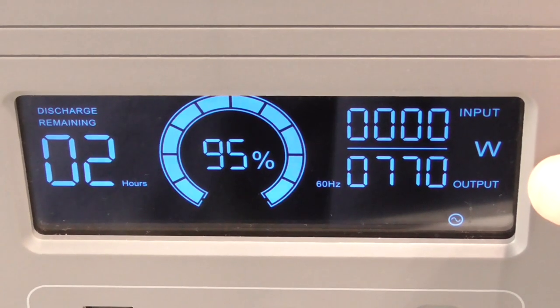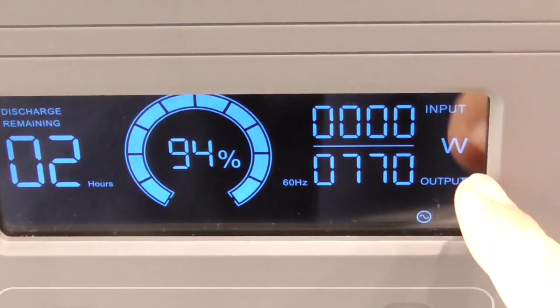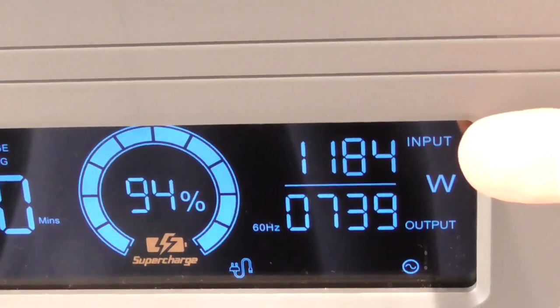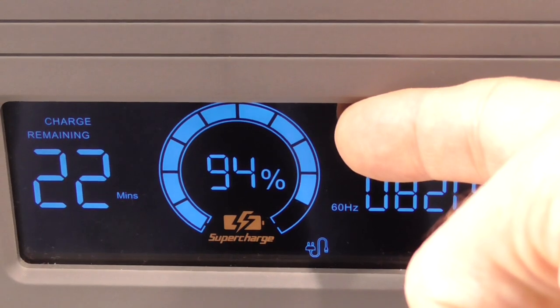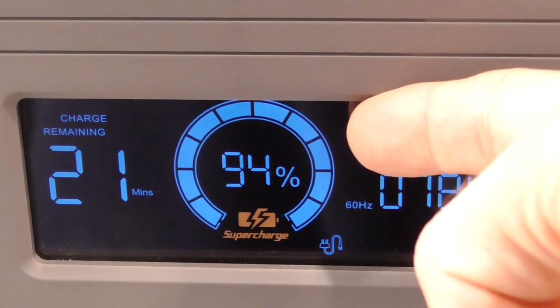Anytime you have a load on this power station, the display shows the estimated remaining runtime. You can see the current load in watts. If this device is also being charged, you'll see the input wattage above, and the unit shows how many minutes until fully charged. At any point, if you need to see the current charge remaining, the percentage is right there in the center.